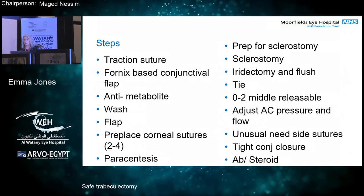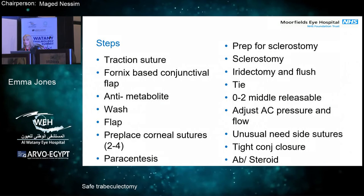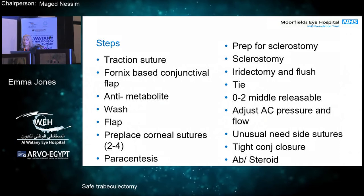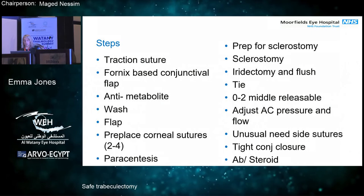The anti-metabolite — washing it away with saline so that you don't get an ischemic bleb. Fashioning the flap. Pre-placing corneal sutures helps avoid suturing on a soft eye when putting in your pre-placed releasables, making the procedure safer so you don't have a shallow AC. It's very important to do your paracentesis before your sclerostomy so that you can maintain your anterior chamber. The sclerostomy itself, then iridectomy and flushing — you need to flush both ways through your paracentesis to ensure the iris doesn't block it. Tying and then adjusting the AC pressure and flow is actually the most important part of the procedure for a good long-term result. And then a tight conjunctival closure to avoid longer-term leakage.